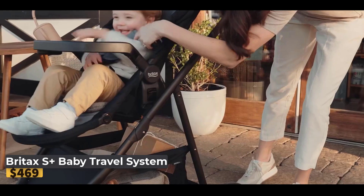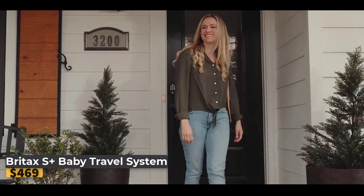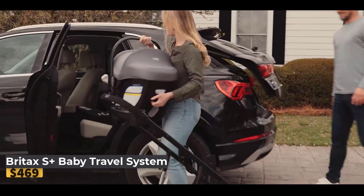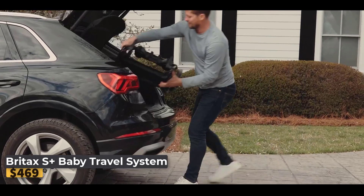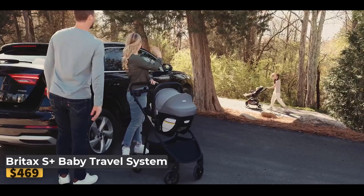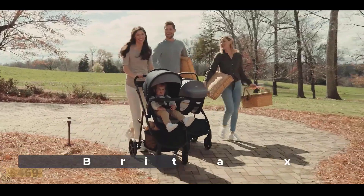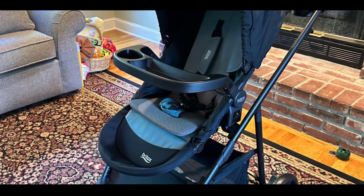Britax S Plus Baby Travel System — this thoughtfully designed travel system offers everything you need for secure, smooth, and comfortable outings with your baby. Featuring a convenient combination of an infant car seat, base, and modular stroller, it provides a complete solution for your family's travel needs. The Willow S infant car seat, suitable for babies from 4 to 30 pounds, is equipped with ClickTight technology for confident, secure installation every time. The right-size system offers multiple adjustment points at the hips, shoulders, and between the legs for a perfect fit.